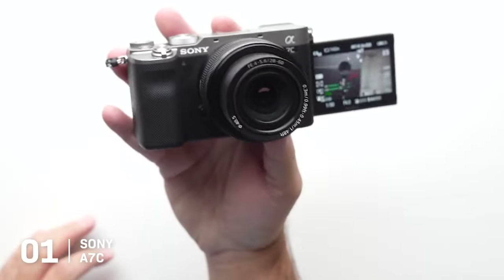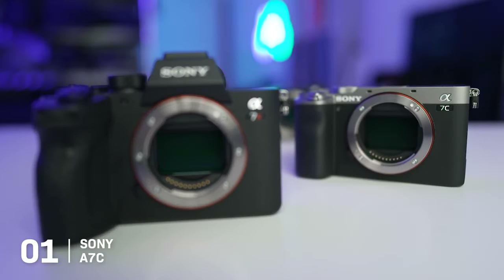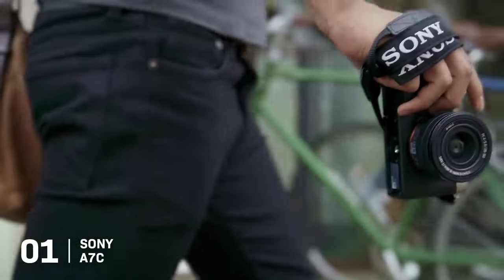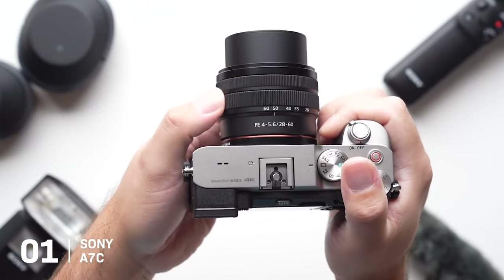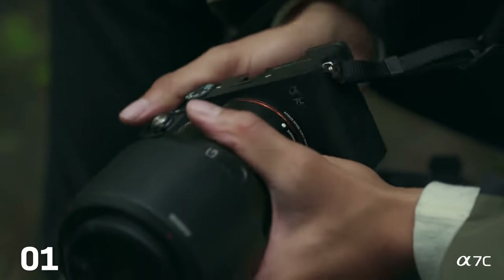This compact design doesn't just appeal to vloggers, but also enthusiasts seeking a lightweight second body or amateurs wanting to upgrade from a smartphone without the bulk of a DSLR. With the Sony A7C, you're not just investing in a camera — you're investing in a powerful, travel-friendly tool that doesn't compromise on quality or features.